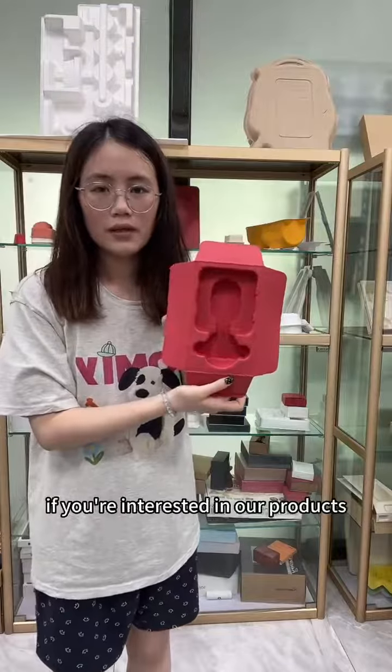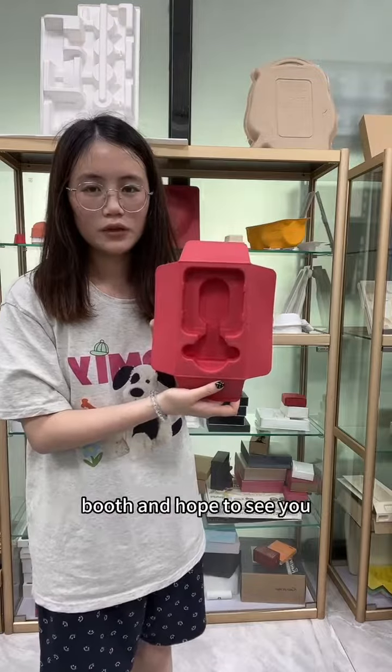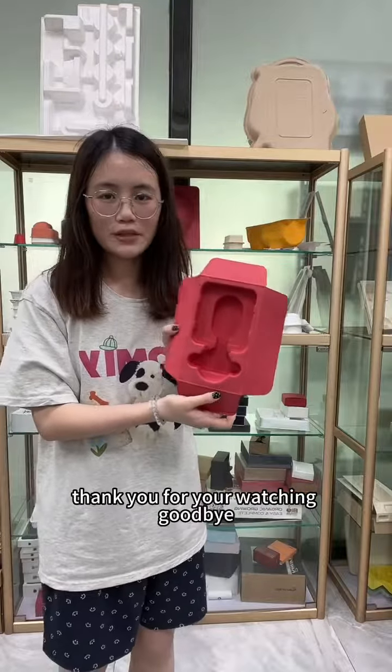If you are interested in our products, we are looking forward to you coming to our booths and hope to see you in Las Vegas in September. Thank you for watching. Goodbye.